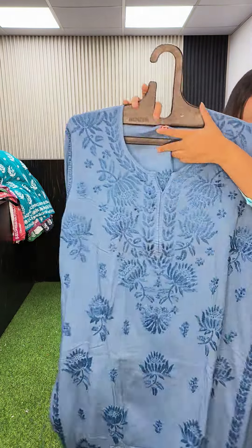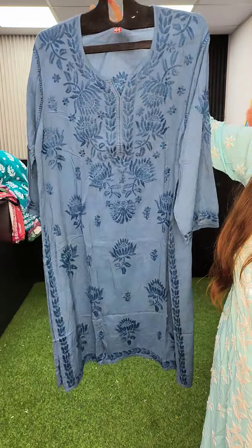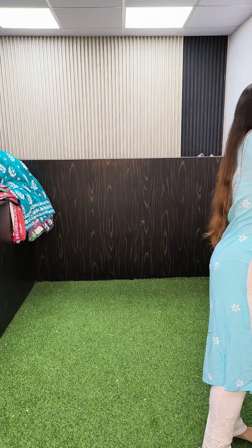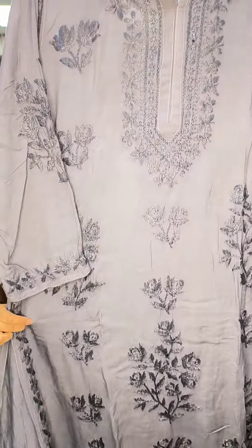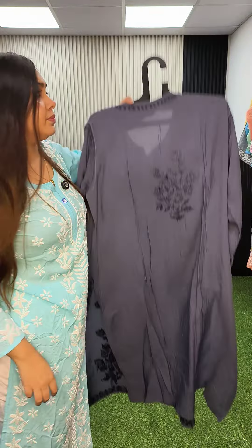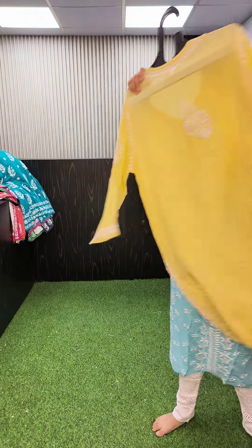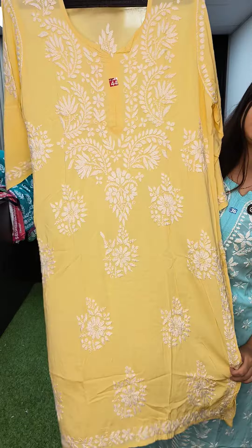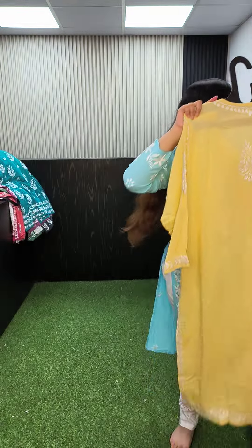Teal blue, tone-to-tone, size 44. 1250. Dark gray, tone-to-tone, size 44. 1250. Yellow color, tone-to-tone, size 44, 1250.